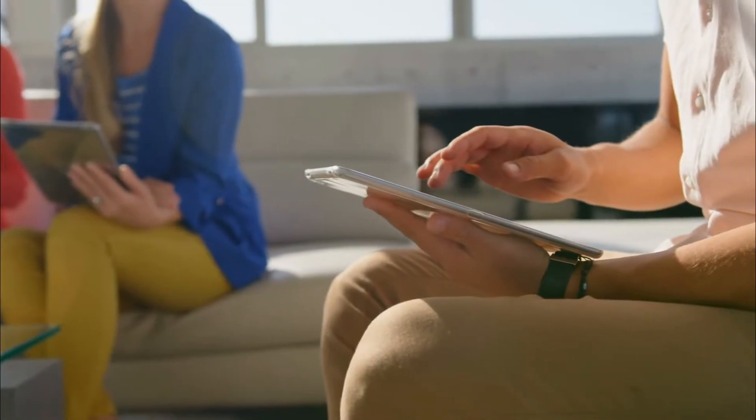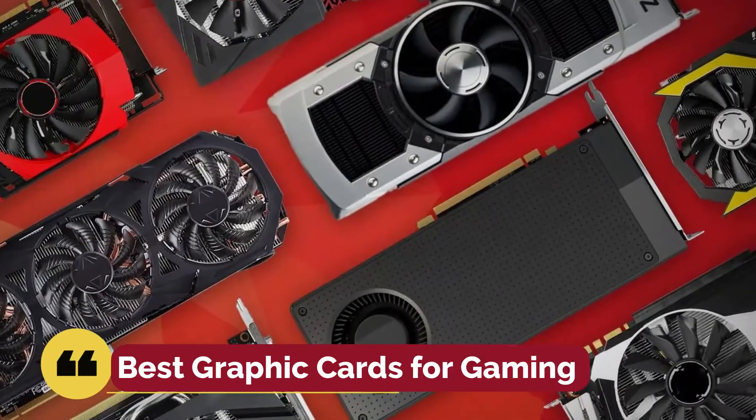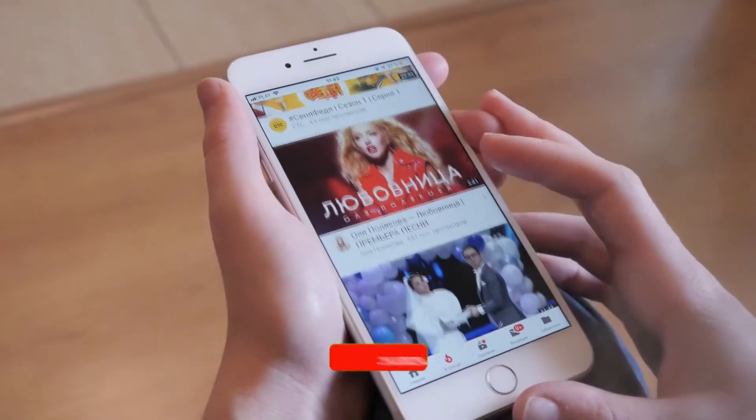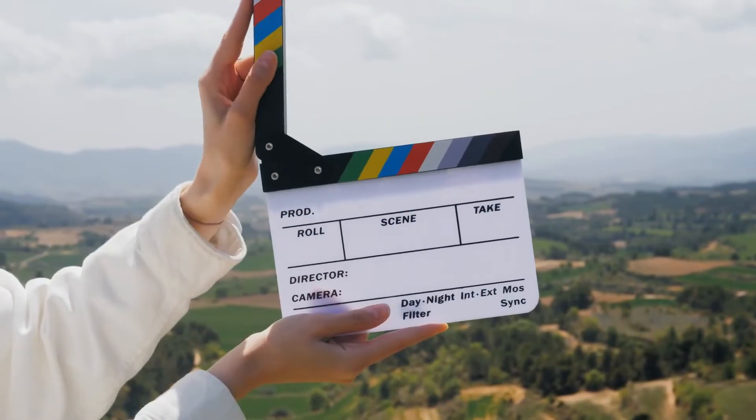Hello viewers, welcome to my YouTube channel. Today in this video, we will show you the best graphic cards for gaming. However, before we start our countdown, we would appreciate it if you would subscribe to our YouTube channel and also press the bell icon. So, let's get started.